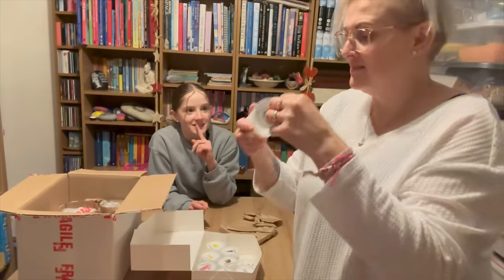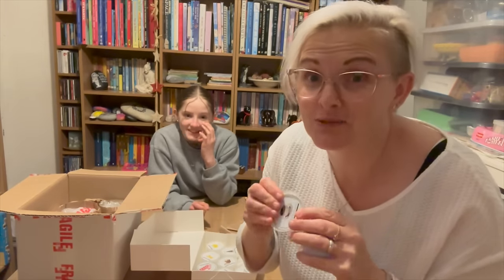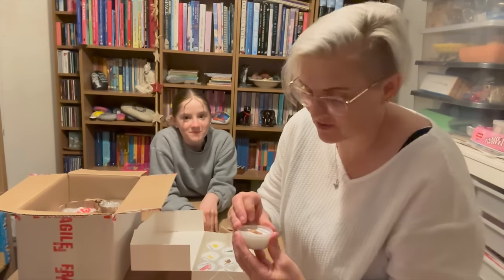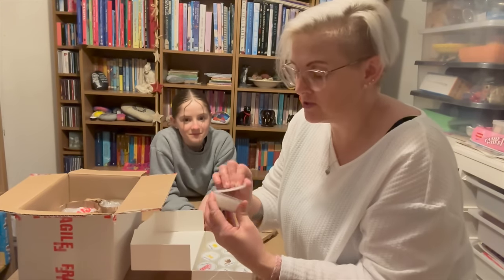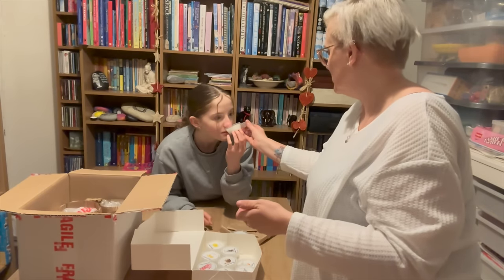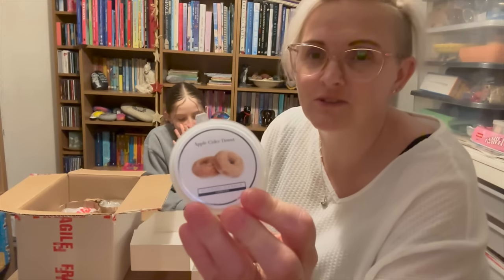Can you hear Florence in the background? Florence is singing upstairs — she's supposed to be asleep, singing in her cot because she had a nap this afternoon. This one is apple cider donut. Apple cider donut — what is that? It smells nice. Oh, it smells like the Christmas candles.